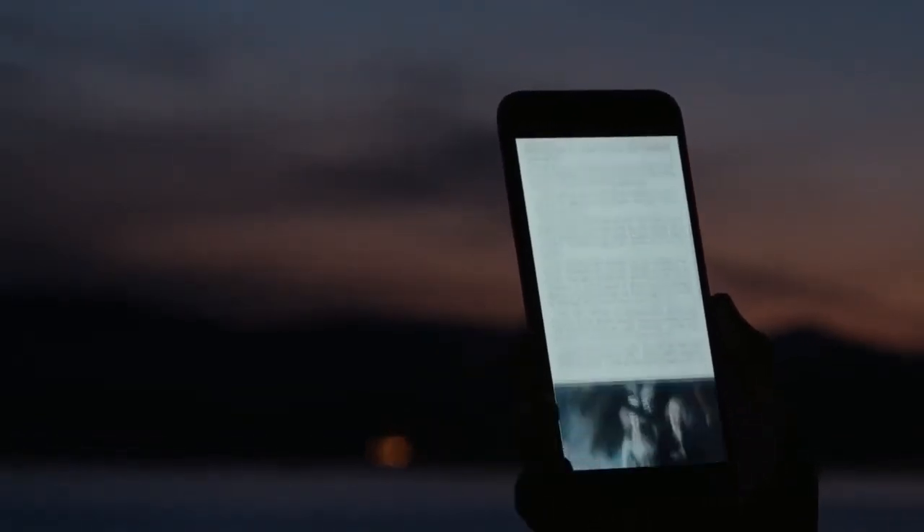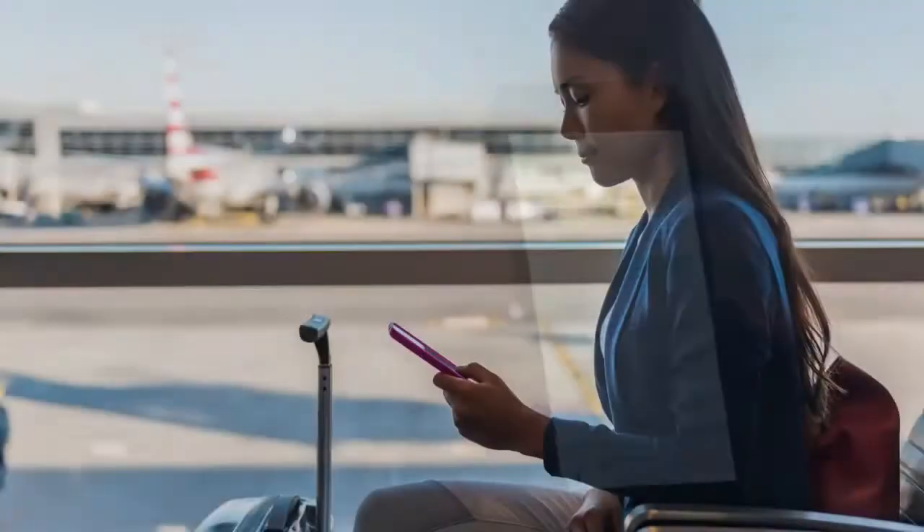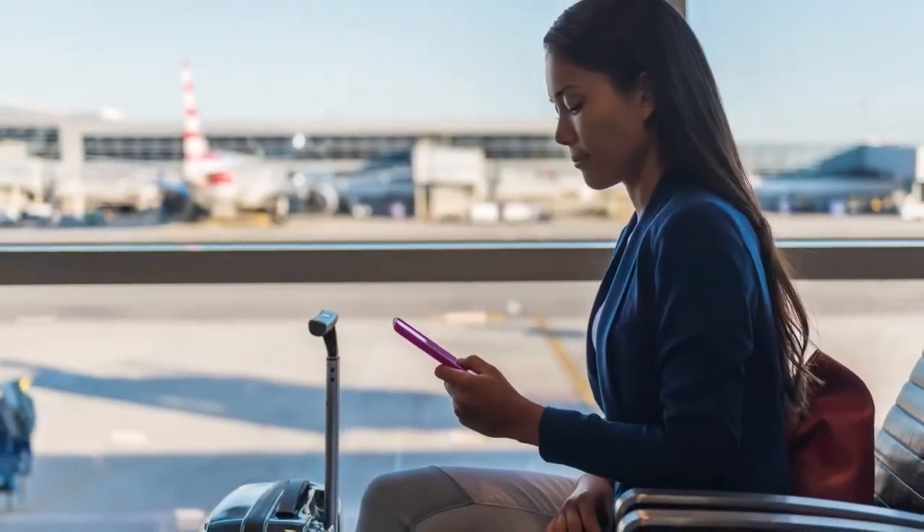Because your passengers deserve more. More options, more choices, more ways to stay connected to the stories they care about.